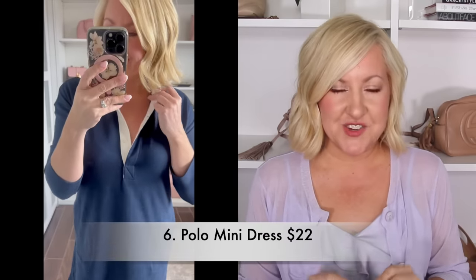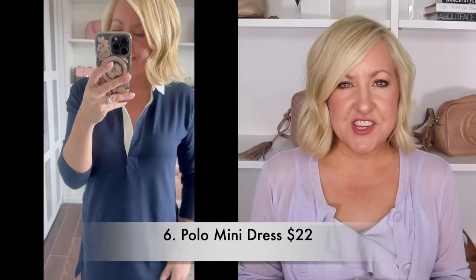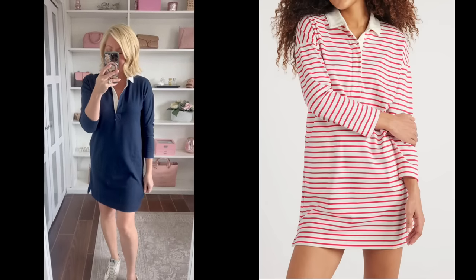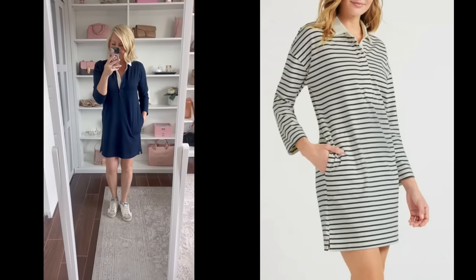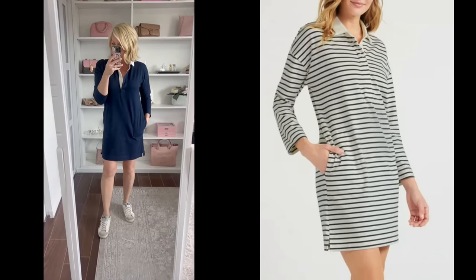I love a great casual dress for spring and summer, so I fell in love with this polo mini dress. I picked it up in this navy shade but it also comes in two different striped options — a pink and white stripe and a navy and white stripe. Very budget friendly, available in extra small all the way to 2XL. This would be great with sandals or sneakers — I'm definitely going to be wearing it for an upcoming theme park visit.